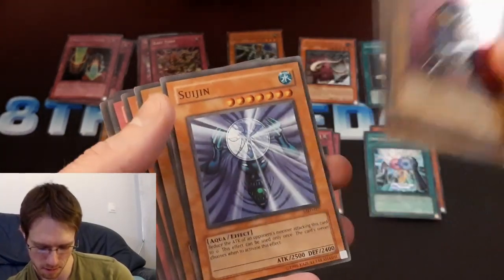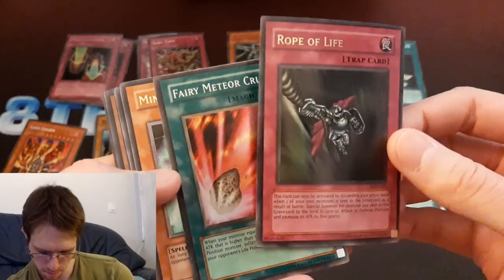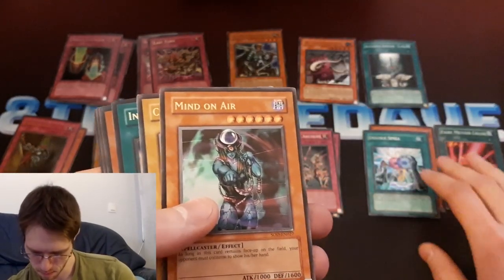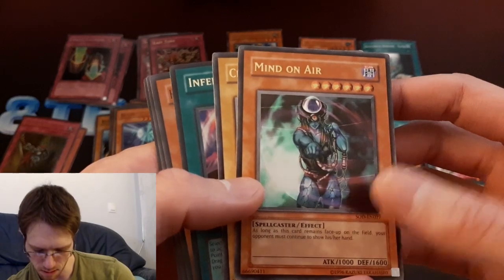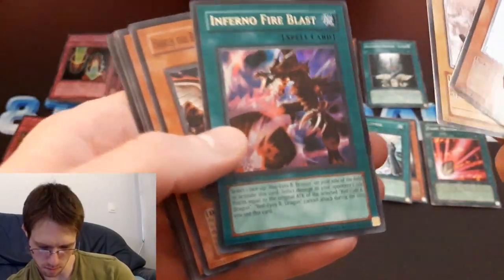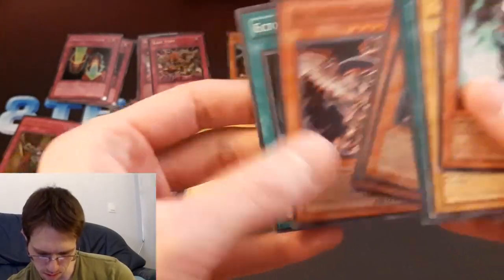Couple of this big elephant dude, Sangan — two Sangans. Unlimited Lava Golem, some Pharaonic Guardian stuff. Rope of Life. Fairy Meteor Crush — what's that, from Pharaoh's Servant? So here's another card from one of the sets after Ancient Sanctuary — it's another ultimate rare. Soul of the Duelist, is that what it is? Charcoal Inpachi. And an ultra rare Inferno Fire Blast. Got some Horus the Black Flame Dragon Level 6 and Ectoplasmer — these Horus are first edition, and so is the Inferno Fire Blast and the Ectoplasmer.